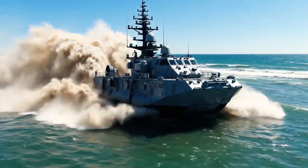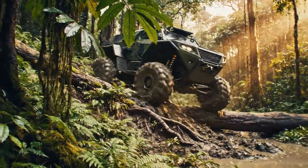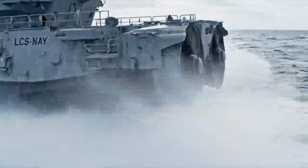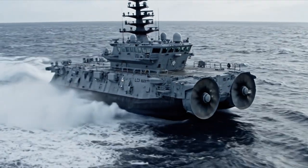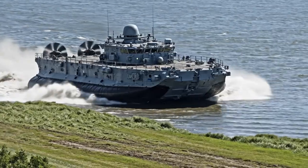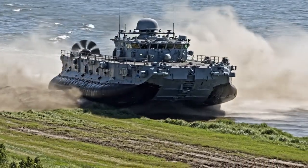The LCAC demonstrates its all-terrain capability over vegetated ground. The U.S. Navy LCAC powers through choppy seas. An LCAC comes ashore, transitioning from water to a grassy bank.